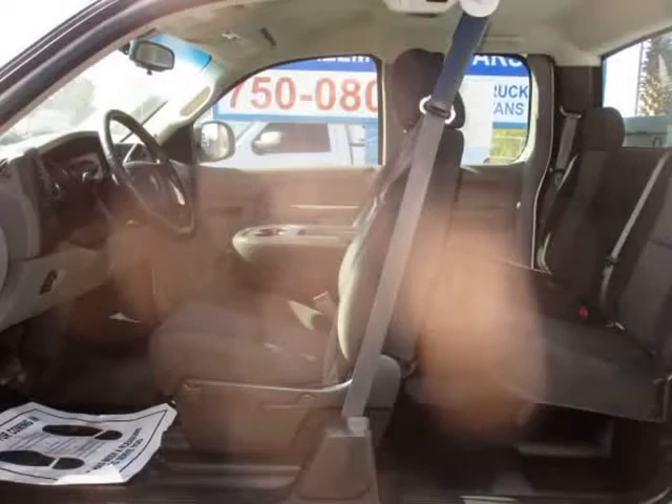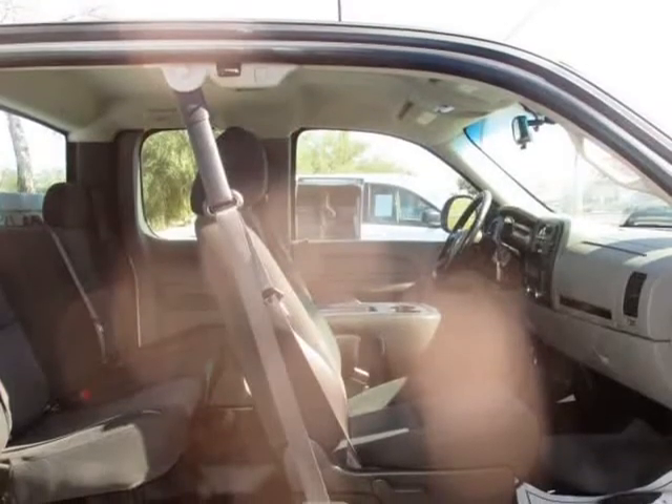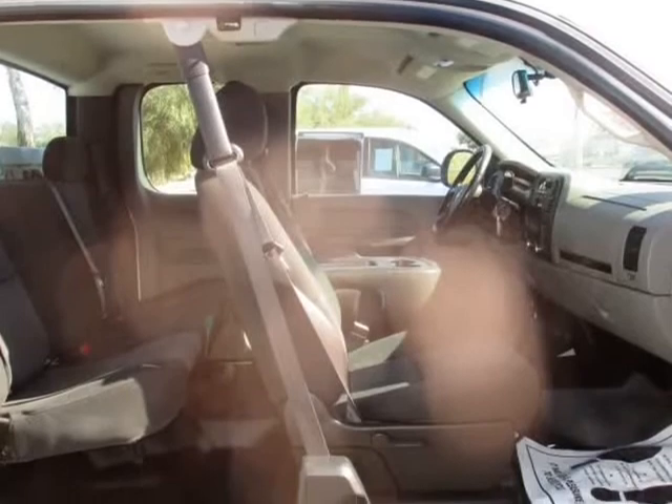ABS, 4th Wheel, Air Conditioning, Daytime Running Lights, Dual Air Bags, and more. Visit us at allmodelscars.com.